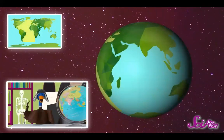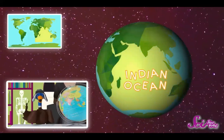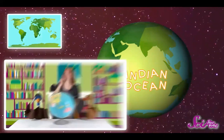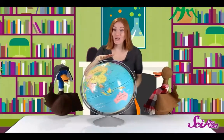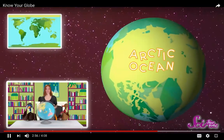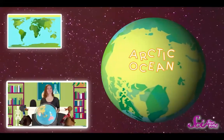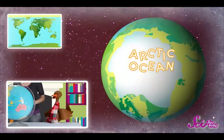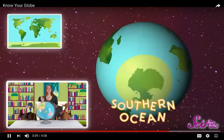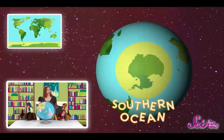The next biggest ocean is the Indian Ocean, below Asia and in between Africa and Australia. Another major ocean is up at the top of the world where there's no land, just water — this is the Arctic Ocean. The Arctic Ocean doesn't look much like the others in real life because most of the time it's covered in ice. And there's just one more ocean: the Southern Ocean, the name for the waters that surround all of Antarctica at the southern end of the Earth.